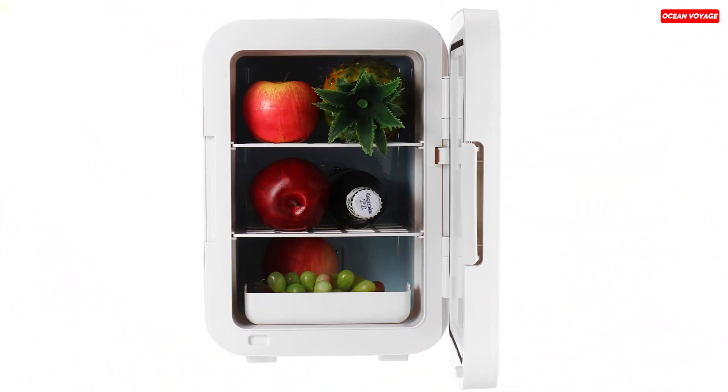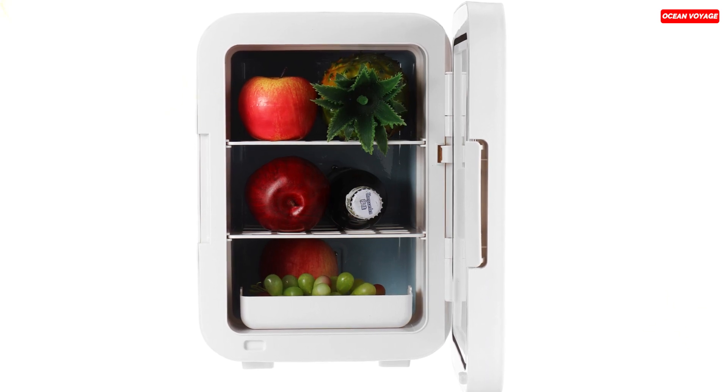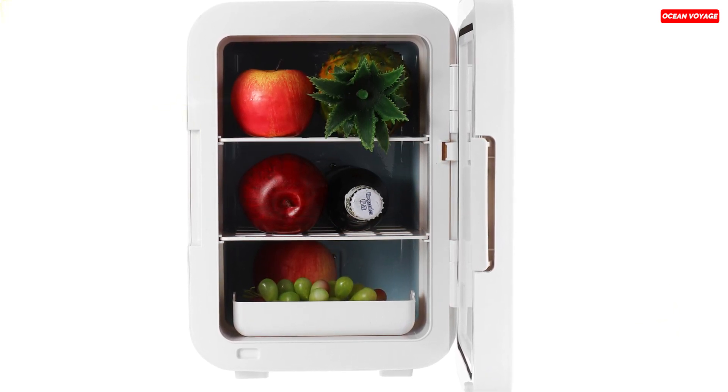Overall, this refrigerator offers an excellent balance of functionality and portability, making it a great companion for those on the move.